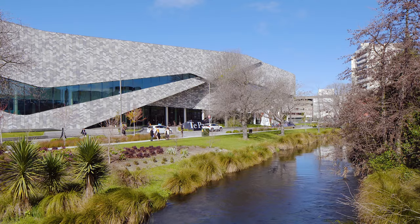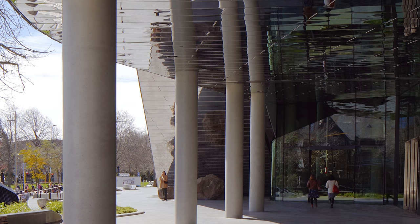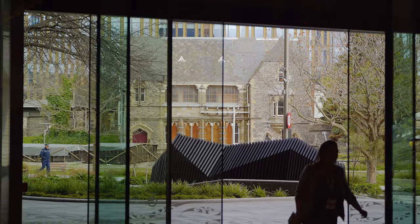The main arrival into the building is really through the Avon River side. Walking into the building, you get the reflections above of the context, and then you walk through into the main foyer space.